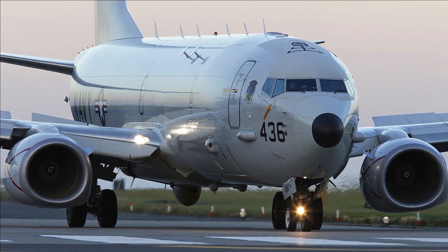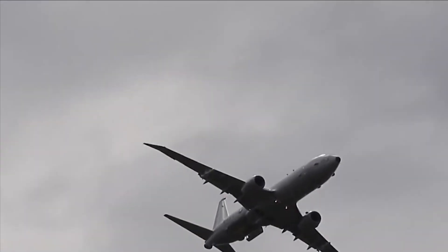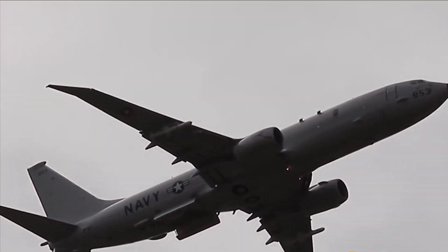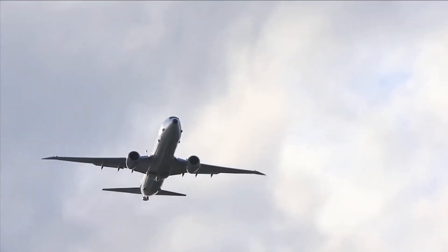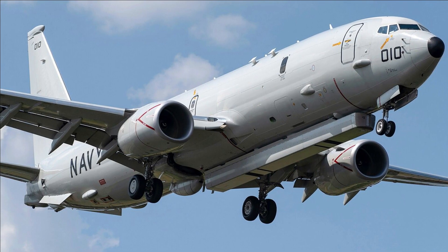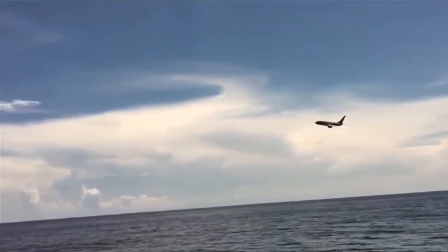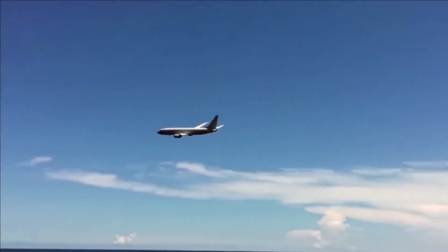The Boeing P-8 Poseidon is a military maritime patrol aircraft developed by Boeing Defense, Space, and Security. It is based on the commercial Boeing 737-800ERX extended range airframe and is designed for a variety of missions, including anti-submarine warfare (ASW), anti-surface warfare (ASU), and intelligence, surveillance, and reconnaissance (ISR) operations.